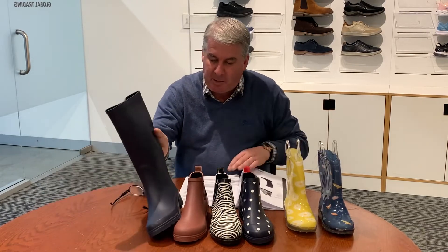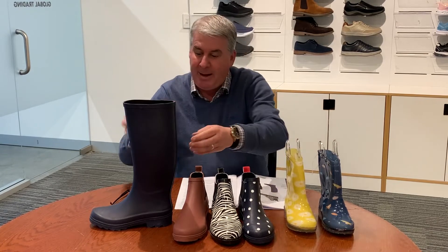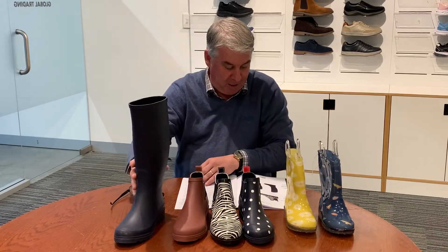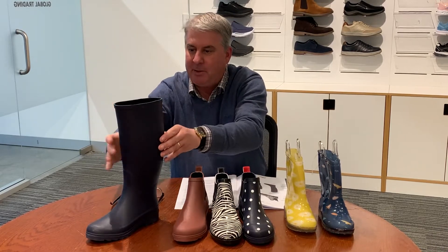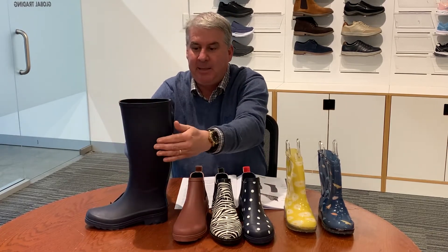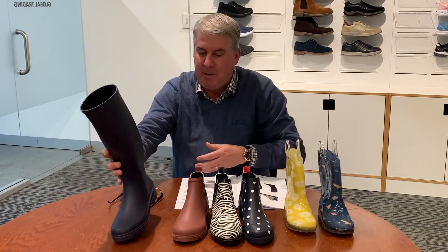We've also had requests for a longer gumboot, which we've done in two colours — the navy and there'll be an olive. This will retail for about £59.95. We're going to put an adjustment to the way the upper is designed so that for the wider calves there'll be ease of access. That's something to watch over the sample provided to our agents — it'll be amended in production.